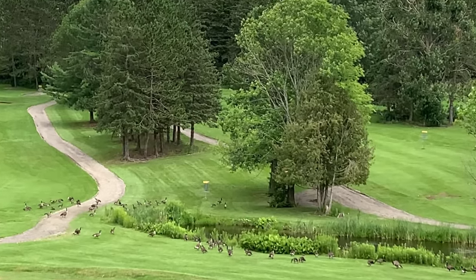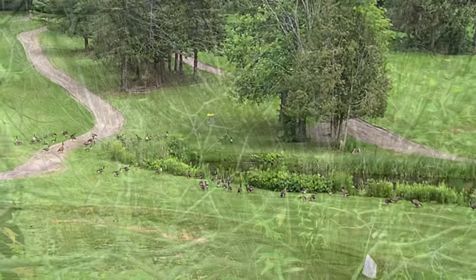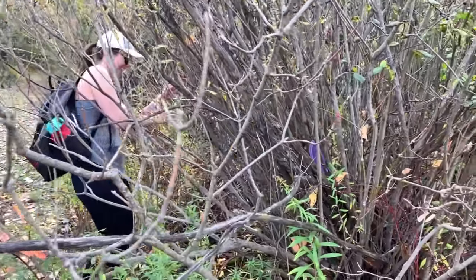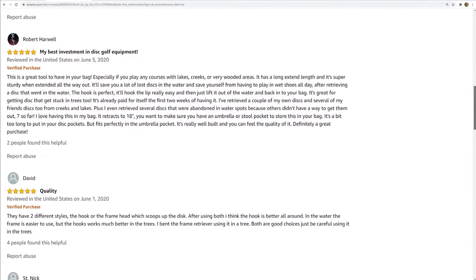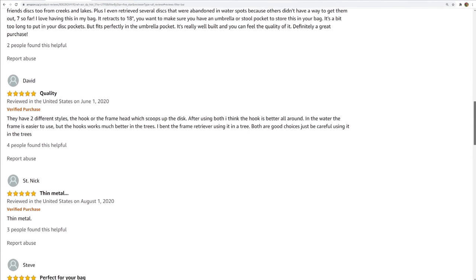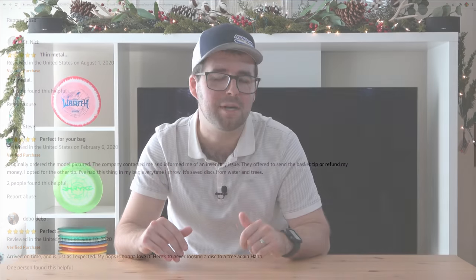Looking at the sixth item: the In-Zone Quick Stick disc retriever. There's nobody that likes to lose their discs, especially when you can see them but can't get to them. So you may want to look at getting the Quick Stick — it's a very simple gadget that just extends and picks the disc up with a simple design. I don't have one personally, however I've seen some good things said in reviews. So if you tend to lose a lot of discs just because you can't reach them, you may want to get the Quick Stick.